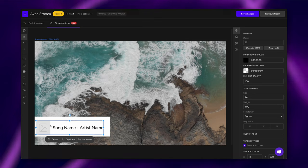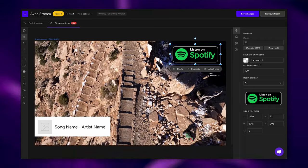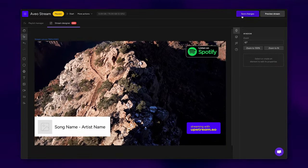Want to make your live stream even more engaging? Upstream Esso has got your back. You can add your logo, overlay a current track, throw in a widget from Stream Elements and more — all in just a few clicks.